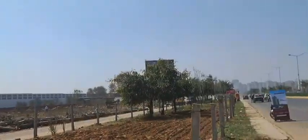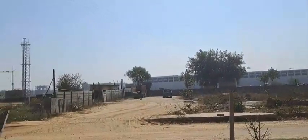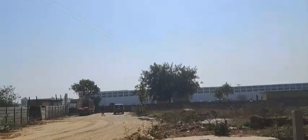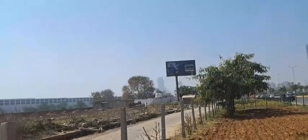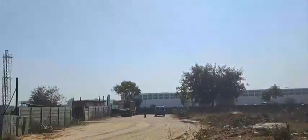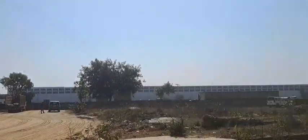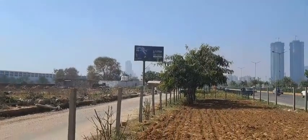The 25.8-acre project has five towers, 85% open spaces, and various amenities including 1.25 lakh square feet of clubhouse. Each building has 39 floors. This is the location where you get all these facilities.